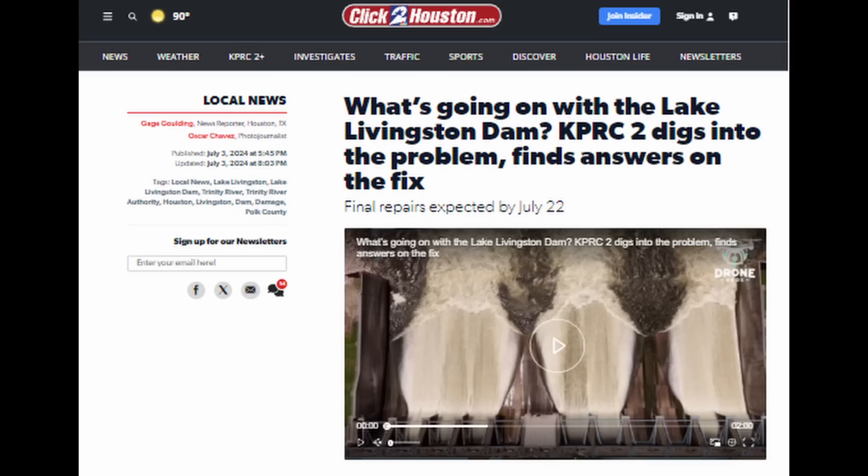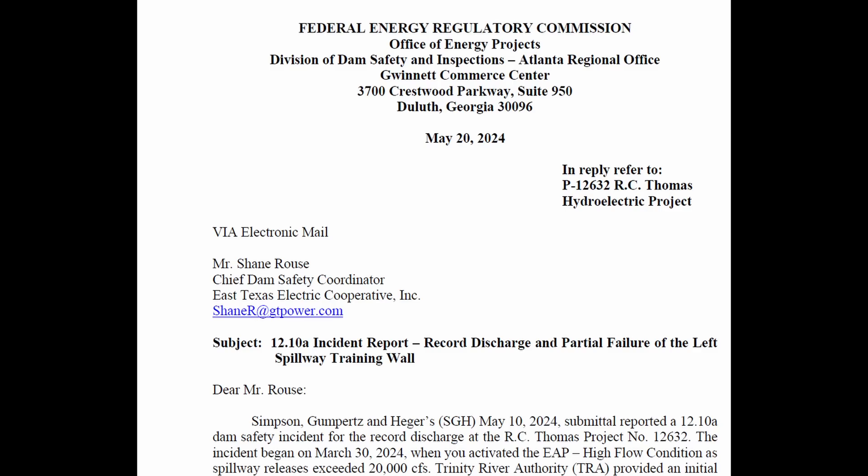As of July 5th, starting yesterday July 4th, a lot more details have emerged from local media and the Trinity River Authority apparently. A lot of this reporting is coming from News Station 2 in Houston — they have a website, Click2Houston. This article provides an overview of the repairs being done and includes links to response letters from the Federal Energy Regulatory Commission to the dam operators. From a May 20th filing, they're referencing inspections done on May 10th, 2024 by Simpson, Gumpertz, and Hager — and if that name sounds familiar, it's because of Millennium Tower fame.